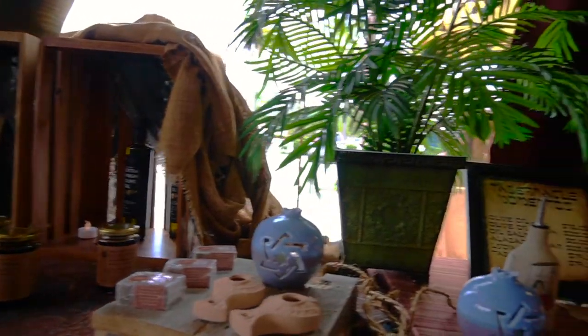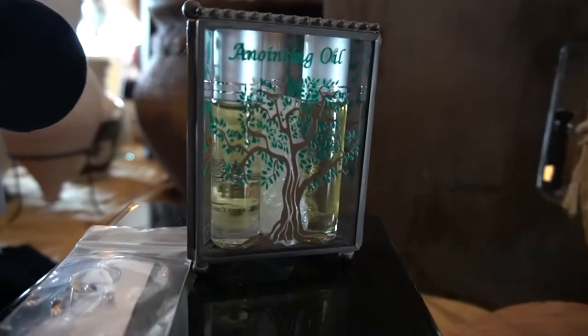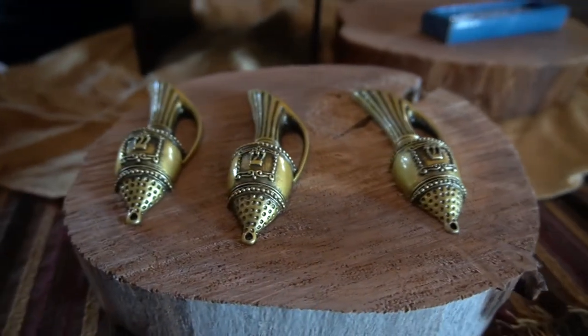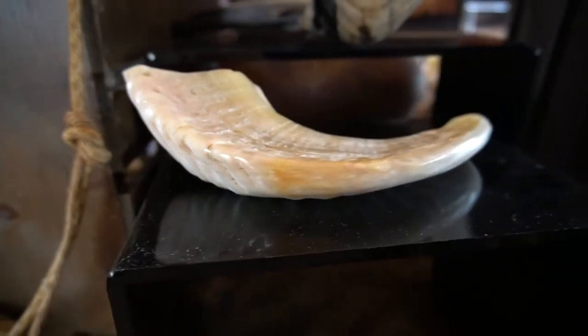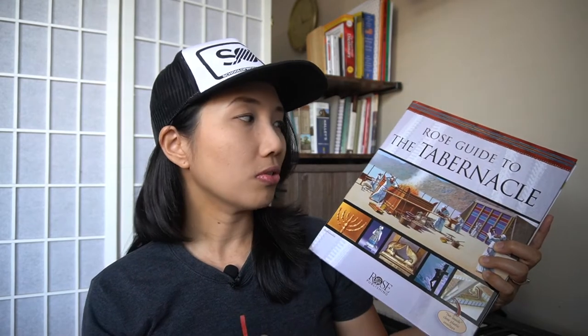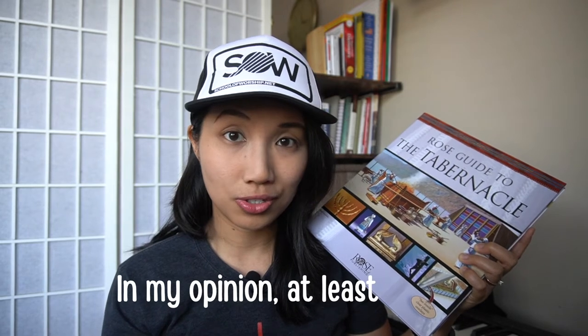They have home decor, incense and oils, artifacts, jewelry, and many more. I got this one — it's a rose guide to the tabernacle. So it's like the ultimate souvenir from this trip.